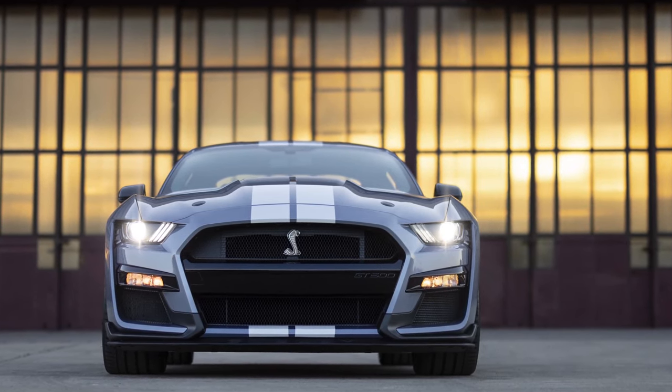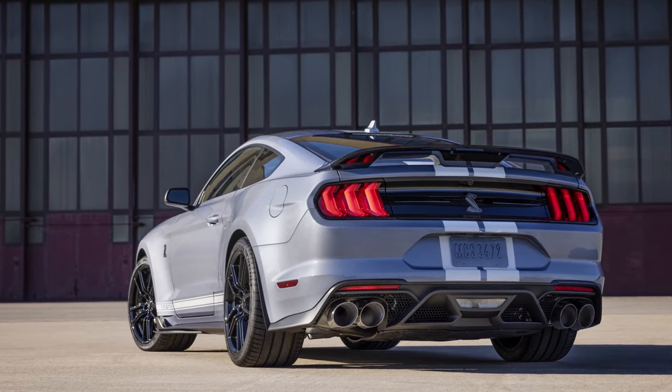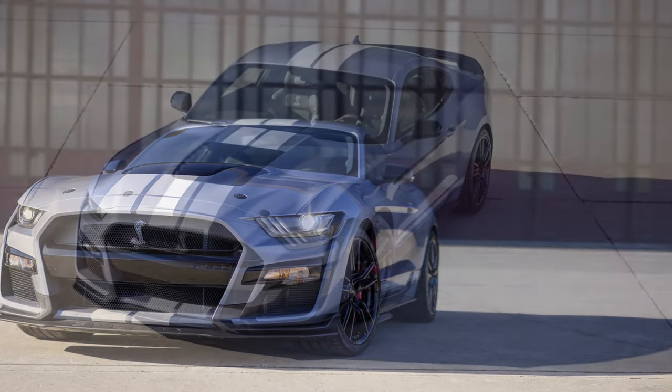The Mustang Shelby GT500 Heritage Edition is a paint-only package exclusive to this edition. It's Brittany Blue with two different exterior stripe options: a painted over-the-top racing stripe with a GT500 logo, available in Wimbledon White or Absolute Black.